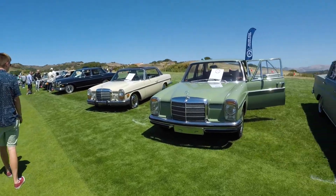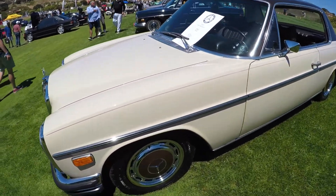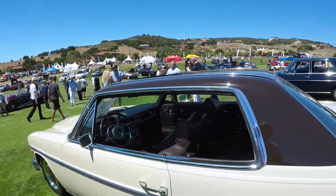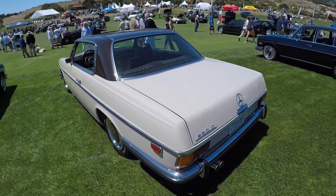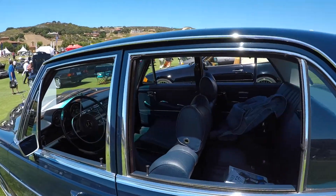Quite a lot of space in the back. And then this 250C with the tan and then the dark brown two-tone — really cool. Dark brown interior as well, but they did a really nice job with the color patterns and the choices because it really comes together well. And then navy blue with a navy blue interior on this 280S — that is gorgeous.